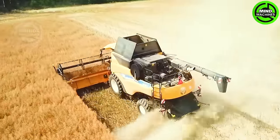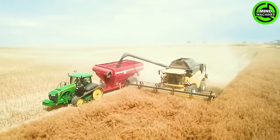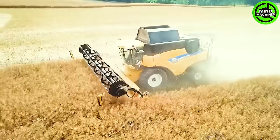The John Deere 8370 RT forms a powerful duo in action, boasting 540 horsepower and precise GPS positioning. These machines feature a 35-meter long cutting system, ensuring efficient operations.